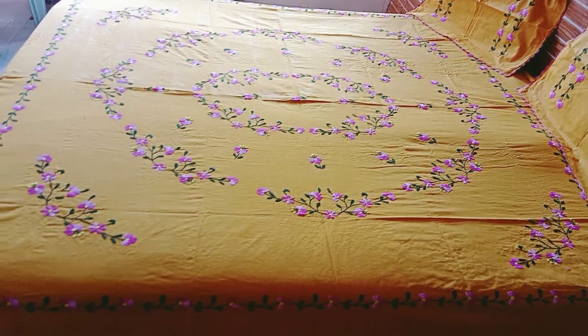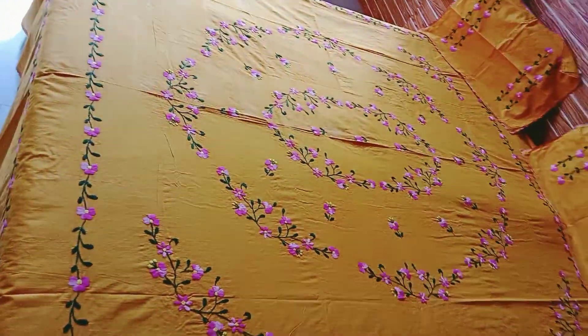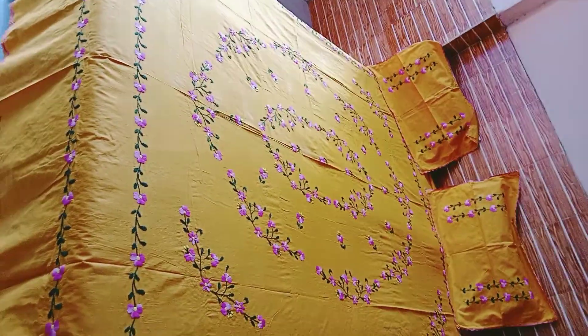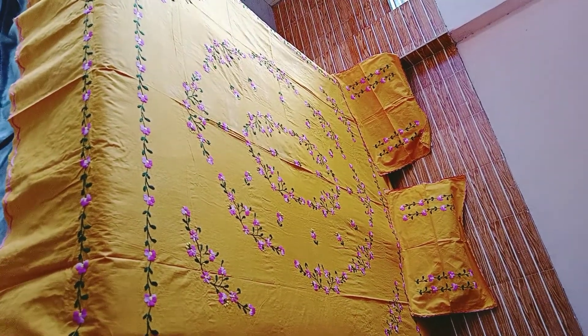This is the bed sheet. Look at the design. Look at this — it's a better look in natural light.